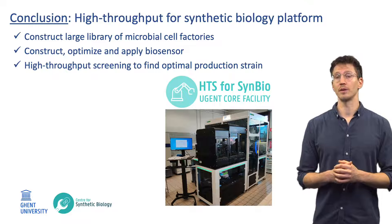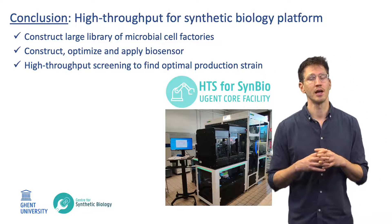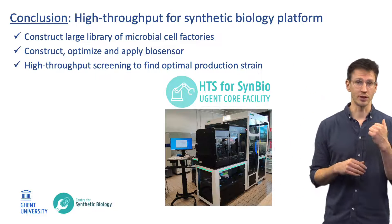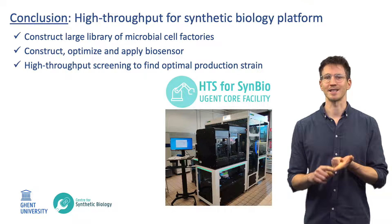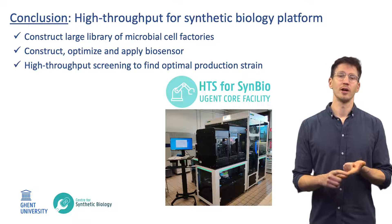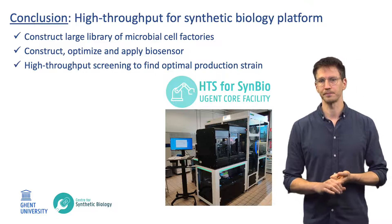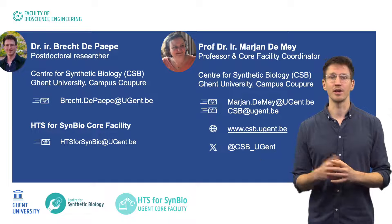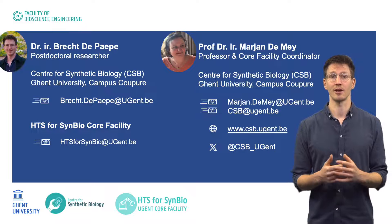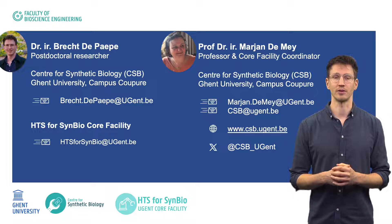The available equipment clustered in the high-throughput screening for synthetic biology core facility not only allowed us to successfully construct a large library of microbial cell factories, but also to construct, optimize and apply a biosensor to screen this library to find the optimal production strain. Finally, I end with our contact information in case you want to contact us regarding possible future collaborations or for questions that you might have.